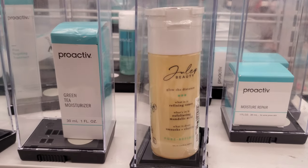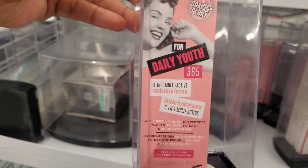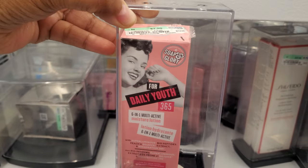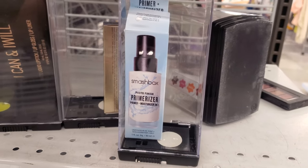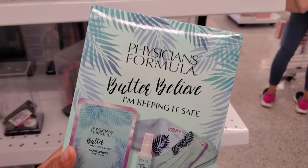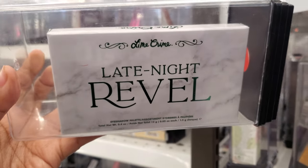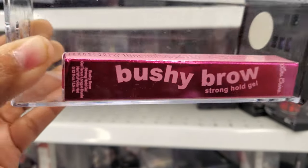Julep Beauty for $7. Soap and Glory six-in-one multi-active lotion, hydrating, for only $8. Smashbox photo primer for $13. Physicians Formula on top — Butter Believe — a moisturizing face mask, $12, for Lime Crime. And this one's for your eyebrows — strong hold gel for only $4.